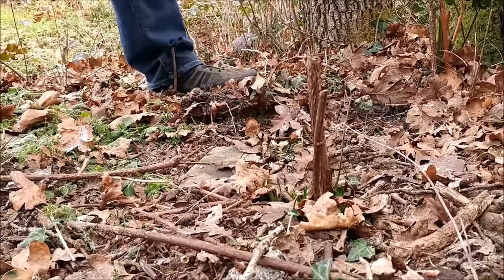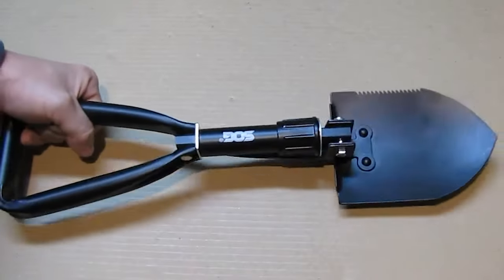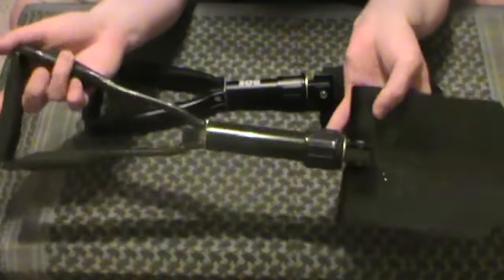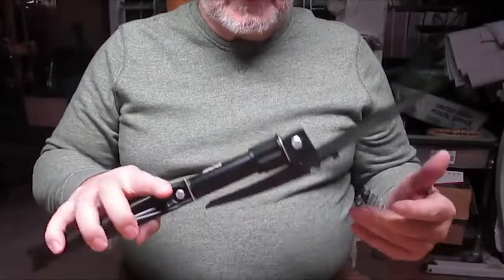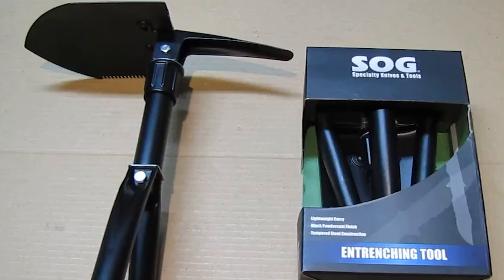In actual ground, it performed admirably, digging deeply into packed soil without collapsing. Although the sawteeth on the blade aren't sharpened, they can still cut through branches with effort, though honing would be necessary for extensive cutting. Once folded, the shovel becomes highly compact and easily storable. Despite adding some weight to a pack, it remains manageable.